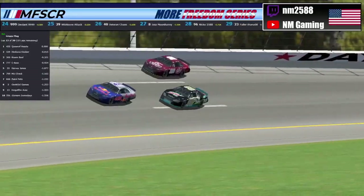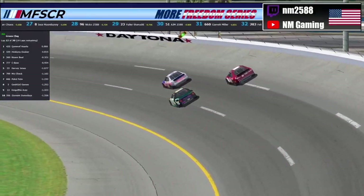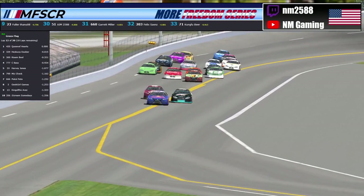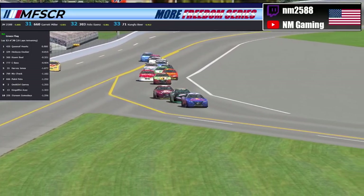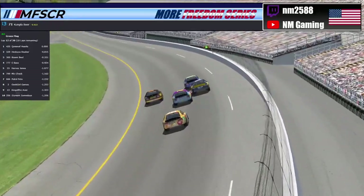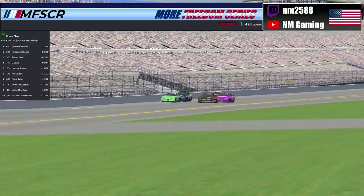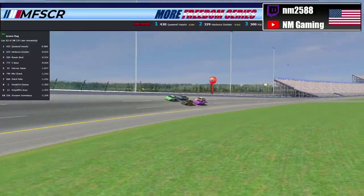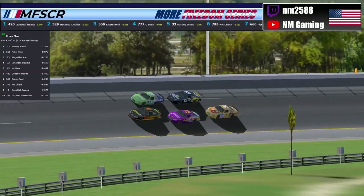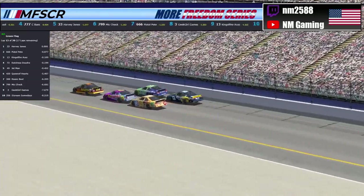Shenanigans do occur during pit stops here in the More Freedom Series — it's become quite regular this season. It's quite a risky business because you can make it or break it going into the pits. Looks like the 33 of Harvey Jones is staying out, as well as the 666 of Pistol Pete, the 49, the 72. They're all staying out for one more lap, but they lost a little bit of speed having to slow down for everybody else coming into the pits. So we're looking at three different pit strategies right now. One lap can make or break it here in the More Freedom Series.